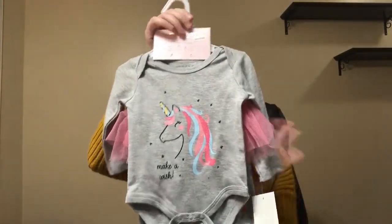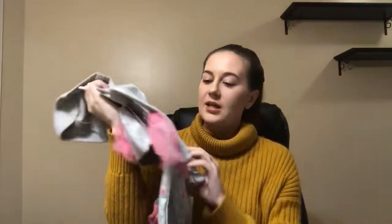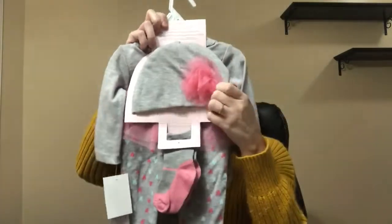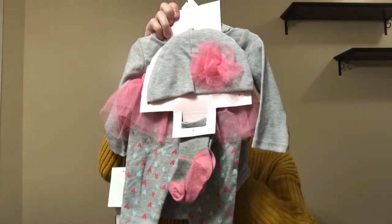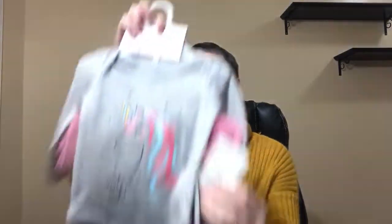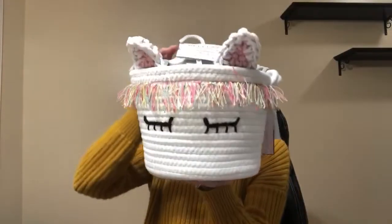So that is everything for Marshall's. Now moving on to Winners and HomeSense. I found one more thing for the baby shower — and again, it's unicorn. It says 'make a wish.' You have the onesie, and then it comes with pants with a tutu. Turn it around and it comes with a cute hat and matching socks — such a cute little set. The brand is We Play and this is size zero to three months. This was $14.99. I'm going to stick everything inside of this basket — it makes such a great gift.